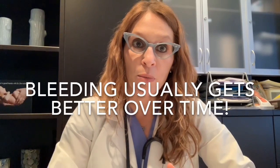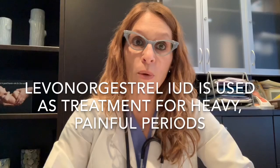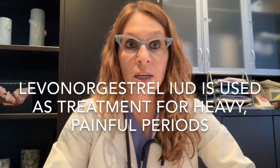The take-home message is that things are usually the worst and most annoying for the first few weeks, and potentially the first couple of months after insertion, but the longer the IUD stays in place, the better the bleeding pattern tends to get over time. I also wanted to let patients know that the levonorgestrel IUD is actually used as a treatment to help women with period problems like heavy bleeding and painful periods — not only as contraception, but as a treatment for heavy and painful menstrual bleeding.